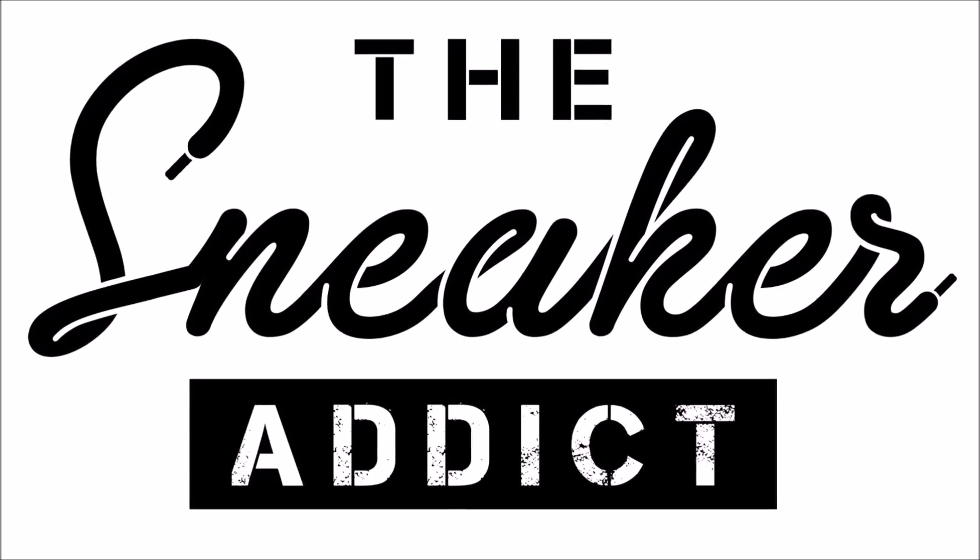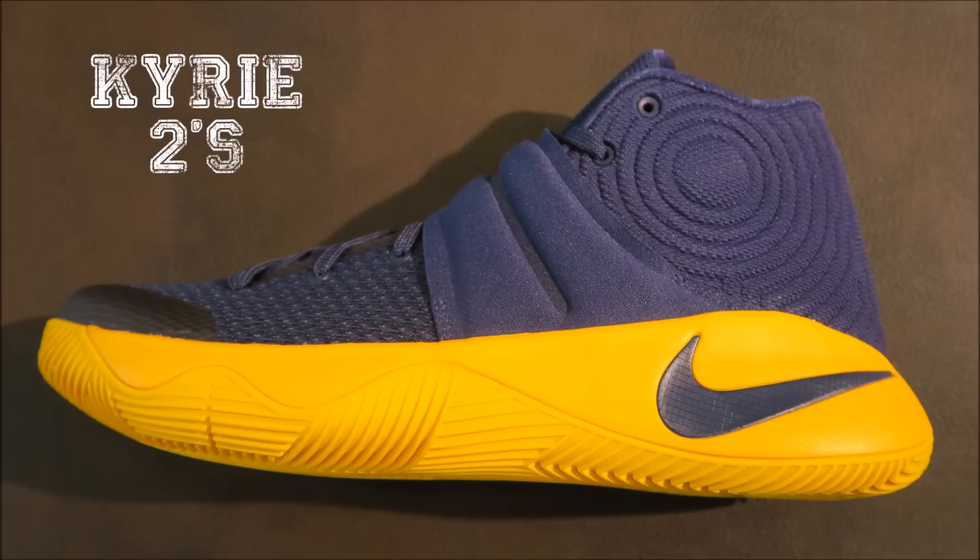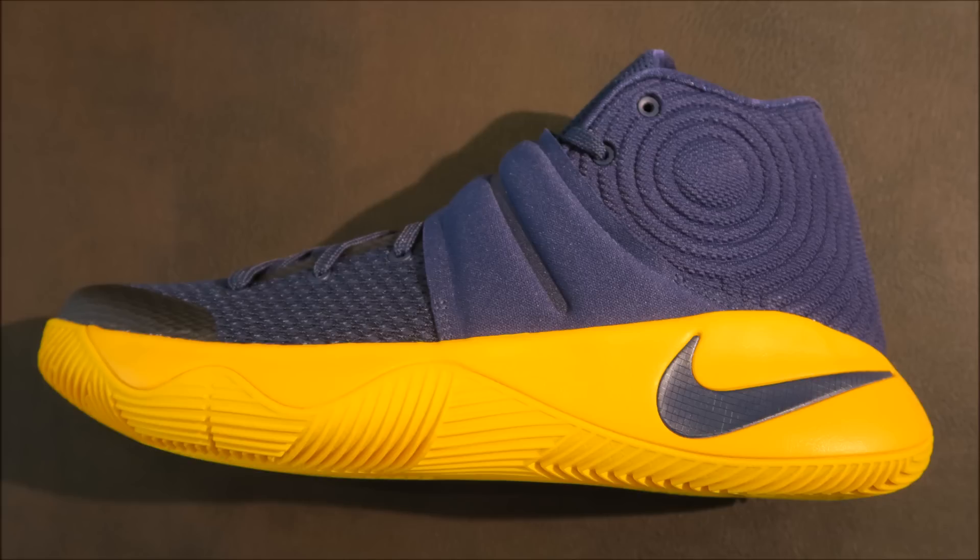What's up, it's your boy DJ Dells. Back with a brand new episode. Taking a look at these new Kyrie 2s in Midnight Navy and University Gold. These retail for $120.